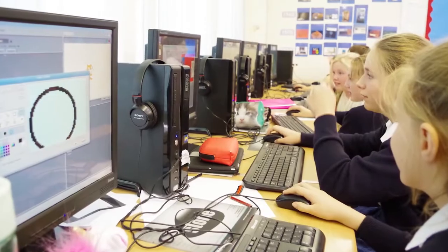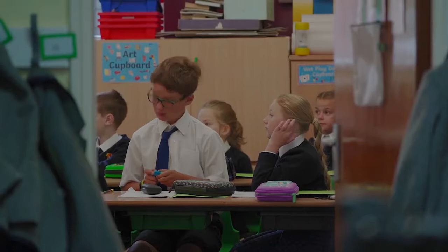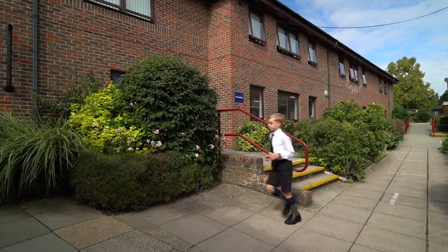We have two hard-wired ICT labs in the Prep School and we use those to teach the Microsoft package. We also teach programming and touch typing because we know how important IT will be in your children's futures.